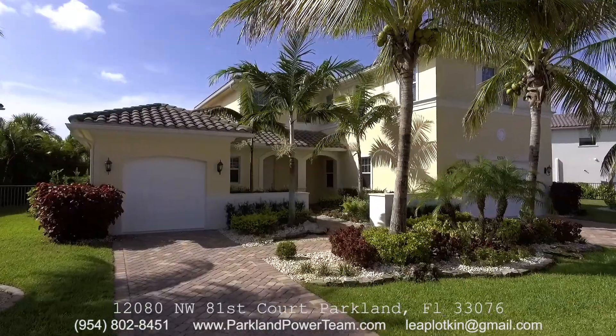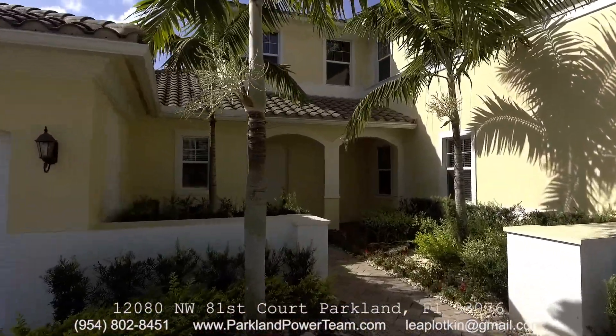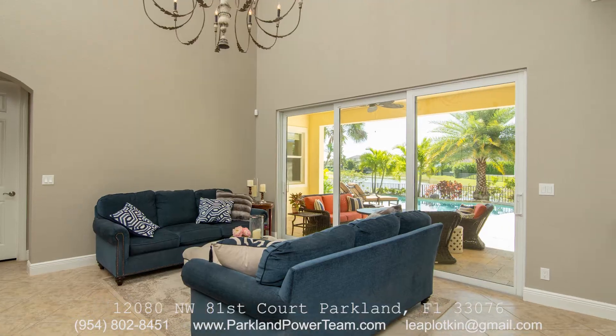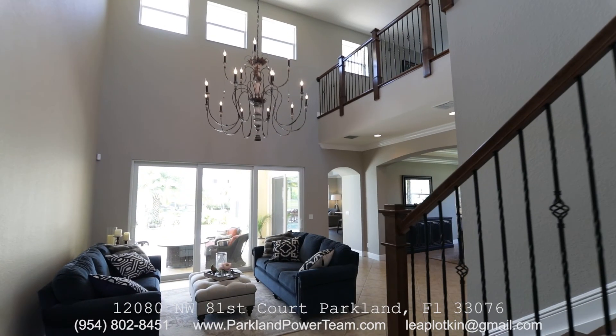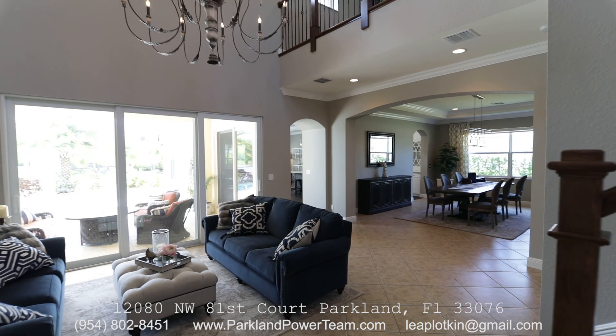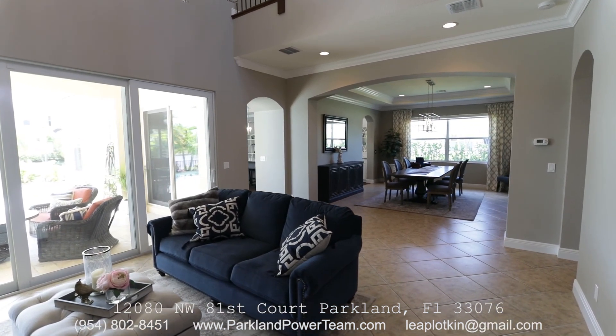As you enter the two-story wonderful family home with five generous bedrooms and an oversized loft, you immediately notice the water view beyond the pool. You can enjoy 22-foot ceilings as you enter, as well as the living room and oversized formal dining room, giving the home an ambience unparalleled at this price point.